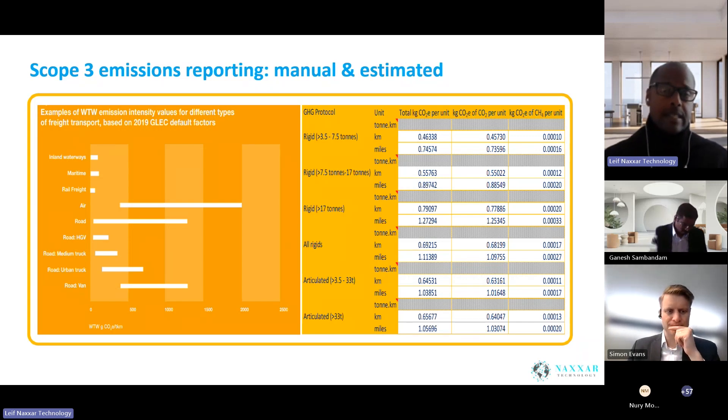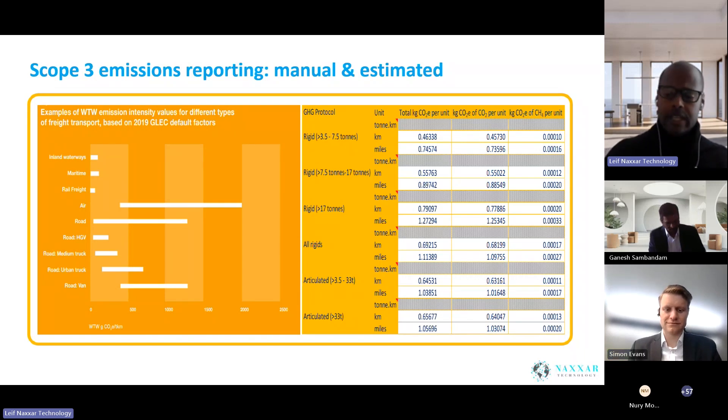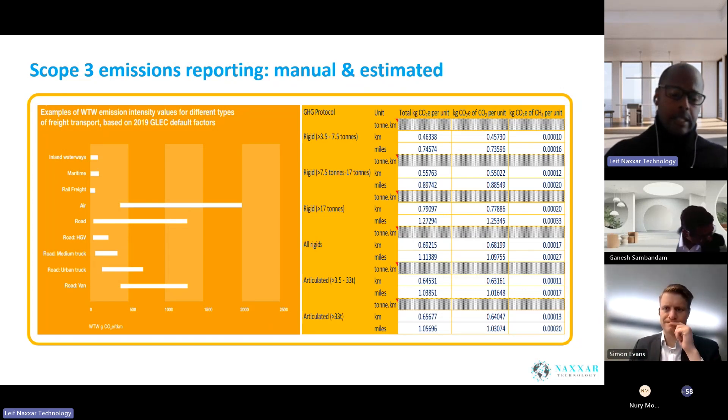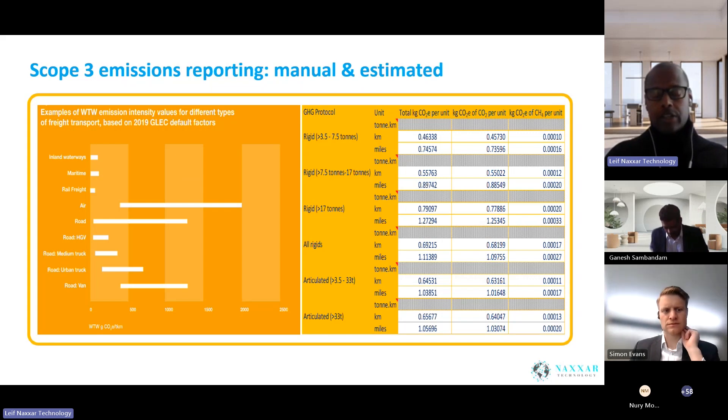Companies like Sainsbury's and Tesco's have approximately 90% of their emissions in scope 3. We looked at the Uber report recently and 99% of Uber's emissions are in scope 3. So any company doing transport, logistics, or distribution — the vast majority of emissions are going to be in scope 3. That said, it is difficult to accurately measure or estimate those emissions.